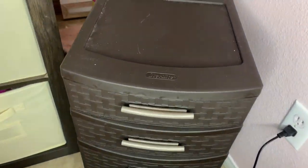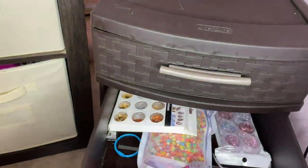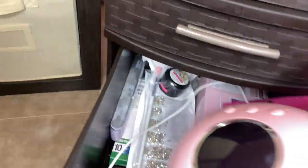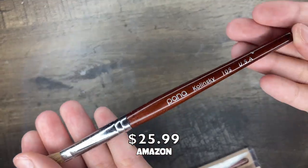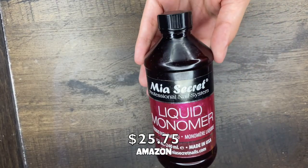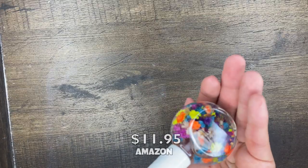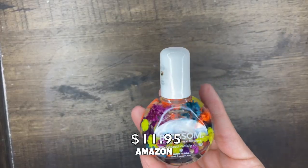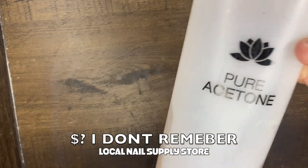Alright, so I bought this little storage thing at Target and I just have all my nail supplies in it. The first thing is my Pana Kolonski brush — prices will be on the screen along with where I got it from. Second thing is this liquid monomer; this is the one I use, it's from Mia Secret. My third item is my cuticle oil. And then I got my 100% pure acetone.